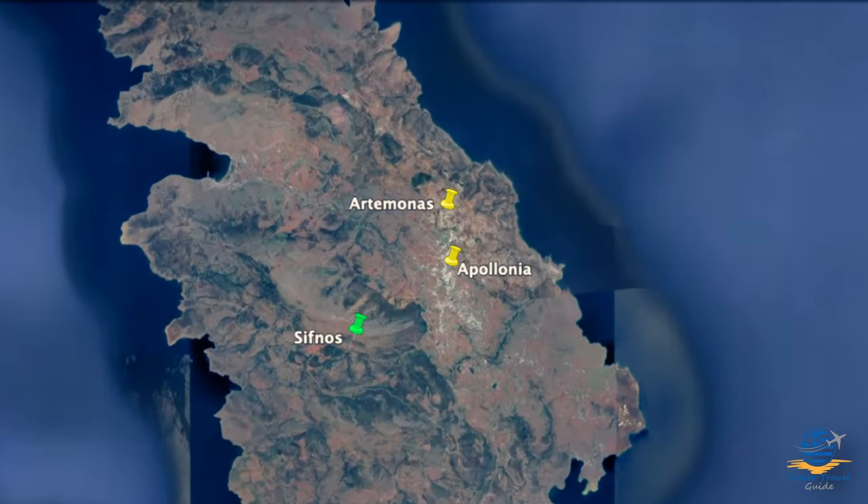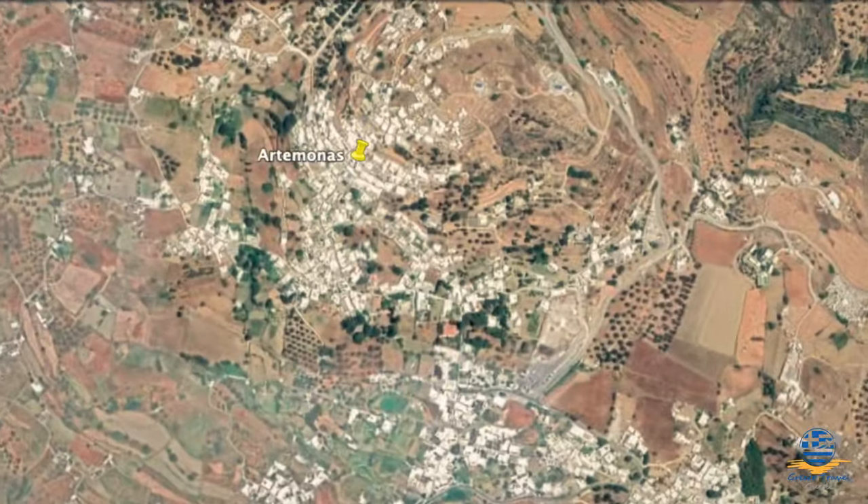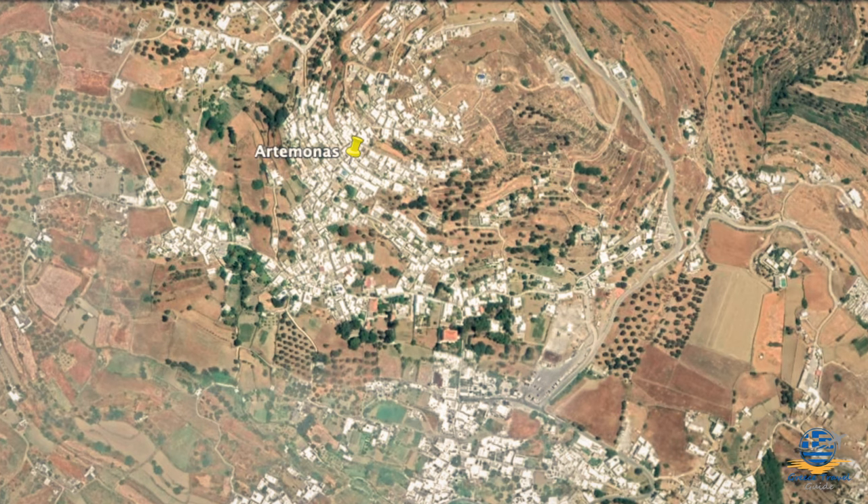Artemonis has a similar feel, but is quieter, with fewer shops and bars. You'll find the island's central bus station here, making it a great central location for exploring the rest of the island.